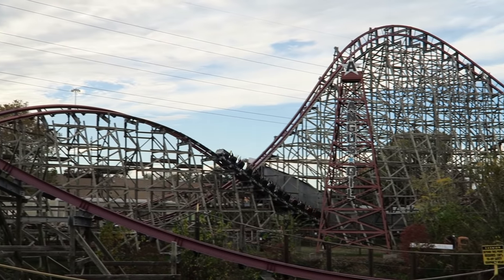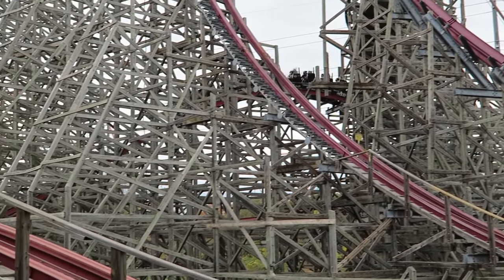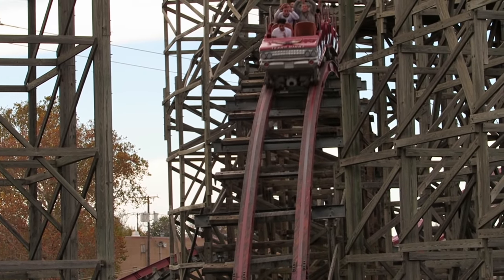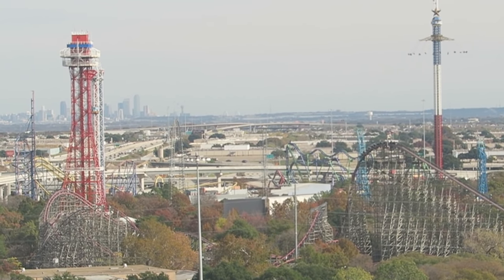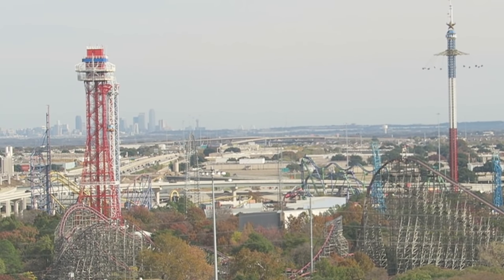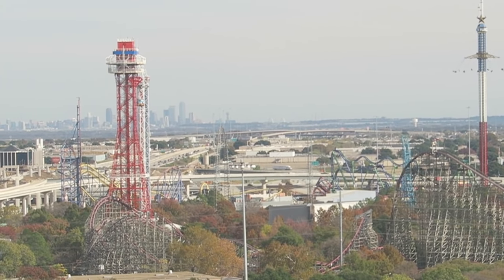Those are my thoughts on New Texas Giant, the prototype RMC hybrid coaster. Have you ridden this ride? How do you think it compares to the other RMCs? I'd love to hear your thoughts down in the comments. If you enjoyed this review, I'd appreciate it if you gave this video a like and consider subscribing, since there will be a lot more roller coaster and amusement park videos here at Canopy Coaster.